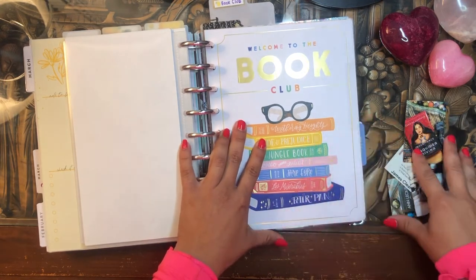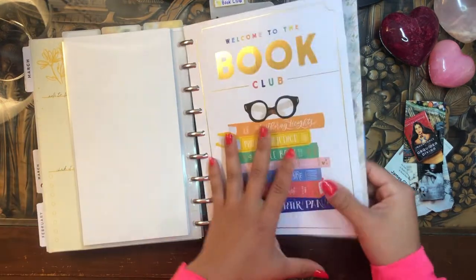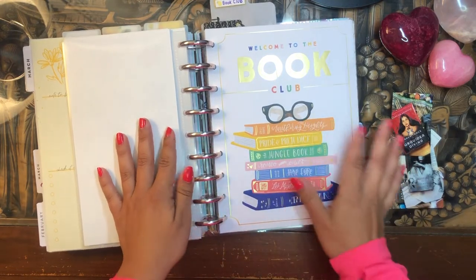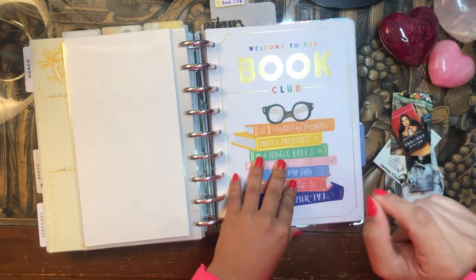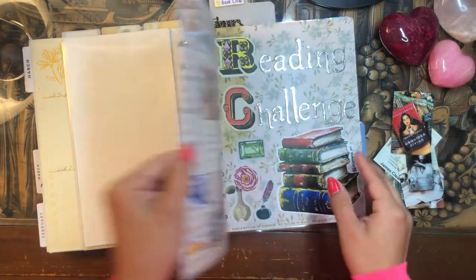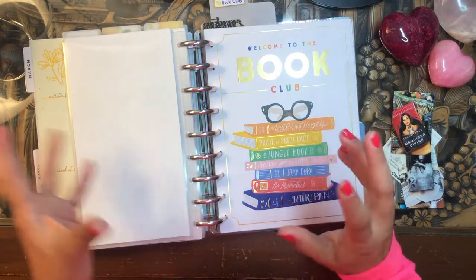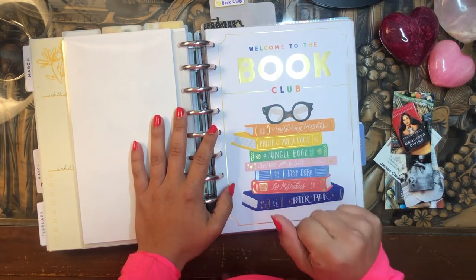Today I'm going to be updating my reading journal in my Happy Planner. I've been putting this off for a while now, so I finally figured it was time. If you're interested in seeing how I update my reading challenge in my book planner — I call it all kinds of things — just stay tuned and keep on watching.